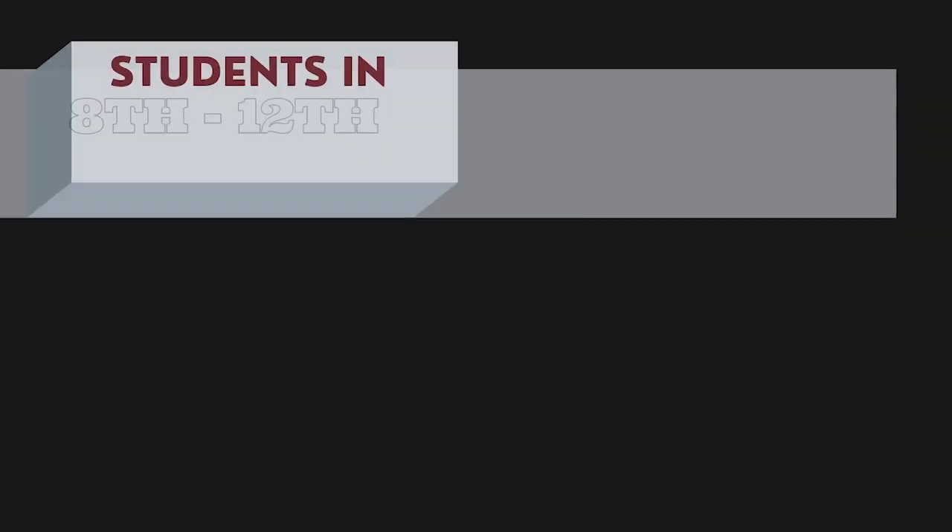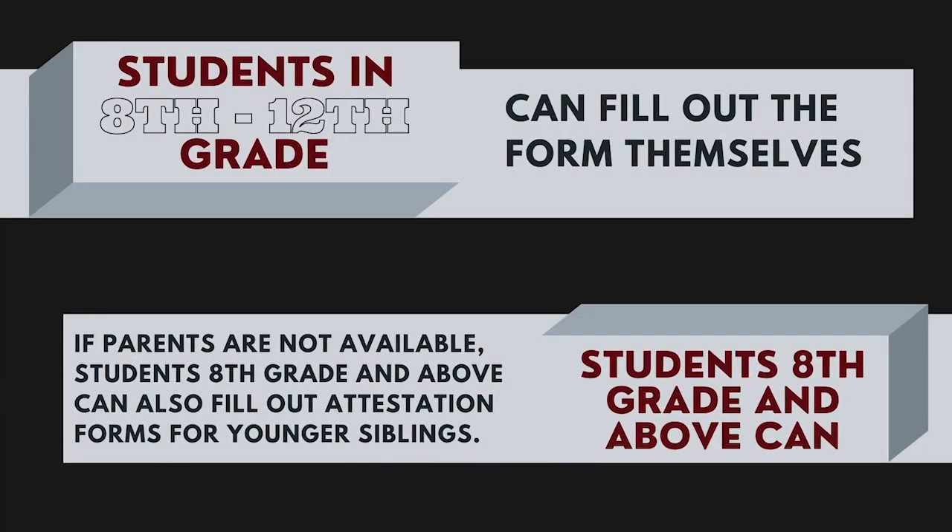Parents or guardians need to fill out their student's daily health attestation form and check their temperature before arriving at school or boarding the bus. Students in eighth through twelfth grade can fill out the forms themselves, and if parents are not available, older students can also fill out attestation forms for younger siblings.